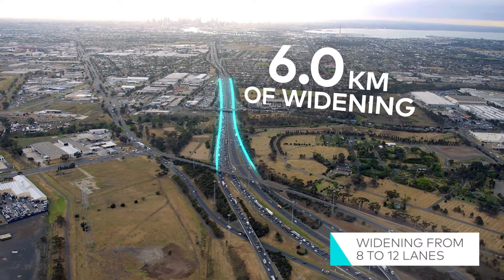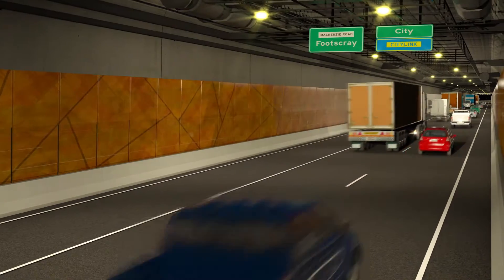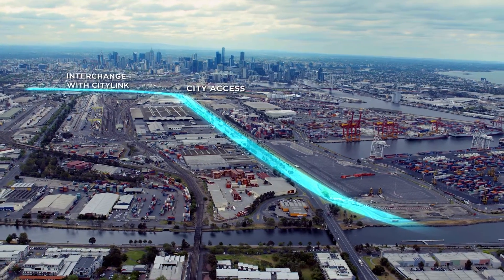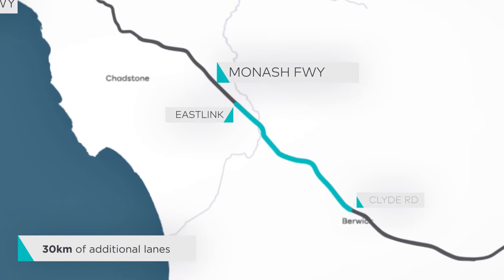involving widening the Westgate Freeway from 8 to 12 lanes, a tunnel under Yarraville, and an elevated motorway connecting the Westgate Freeway with the Port of Melbourne, CityLink and the western edge of the CBD.